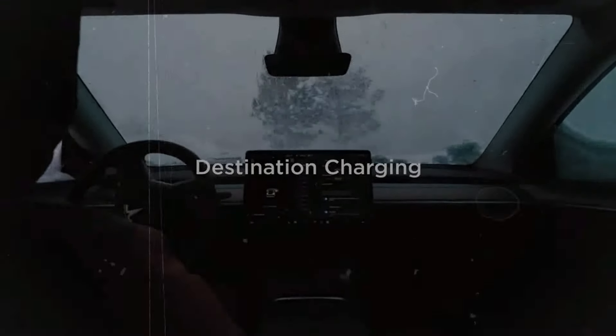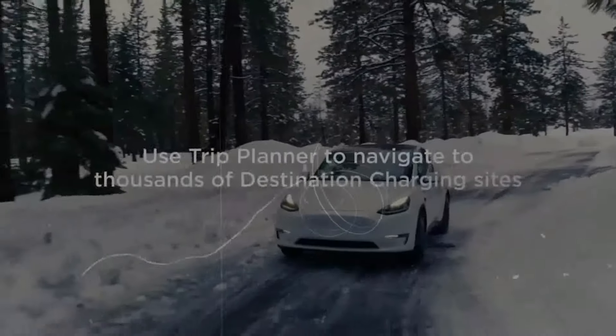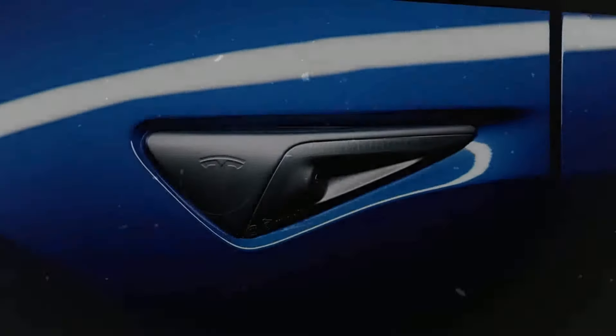Tesla's recent push indicates a commitment to increasing full self-driving usage. In the coming month, we anticipate seeing a wealth of data that will provide a clearer understanding of the software's performance in real-world scenarios.